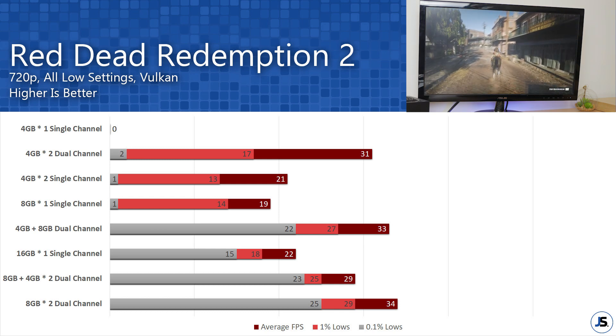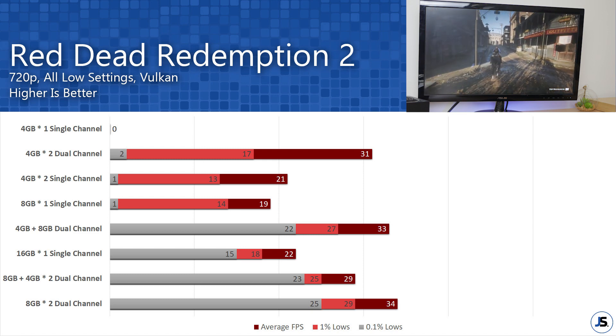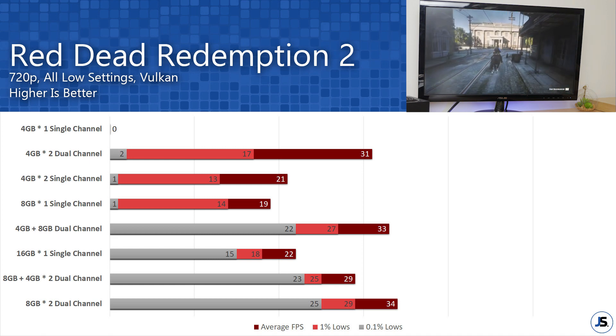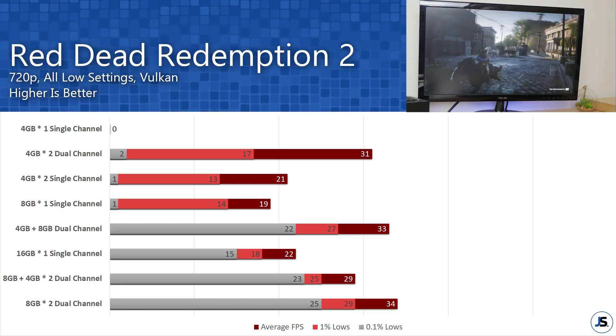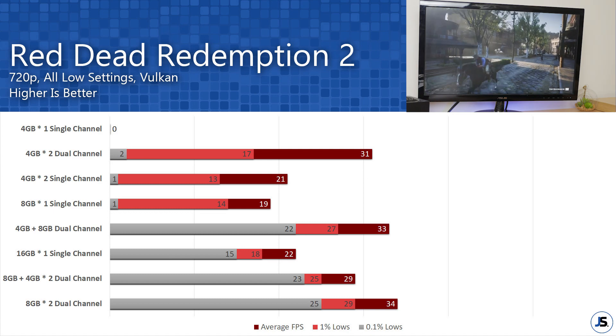Now for Red Dead Redemption 2: at 4GB the game doesn't even run — I'm getting errors as it doesn't meet the minimum VRAM and system RAM requirements. At 8GB even in dual channel the game is sluggish, getting only 2 fps for the 0.1% low. If you want to play this game, I suggest going for two 8GB sticks in dual channel.